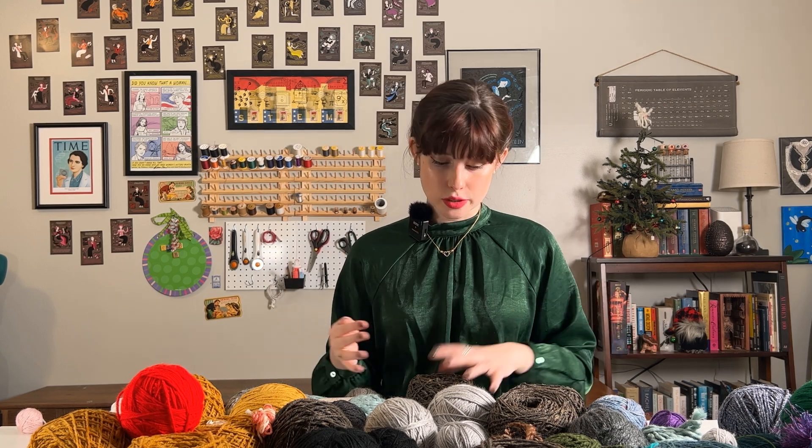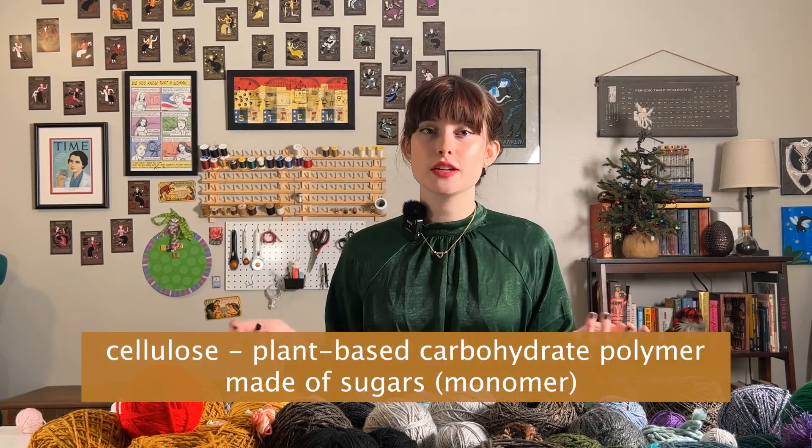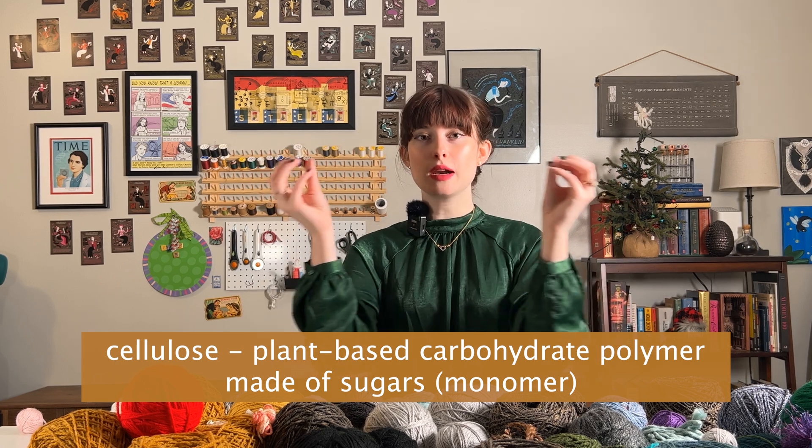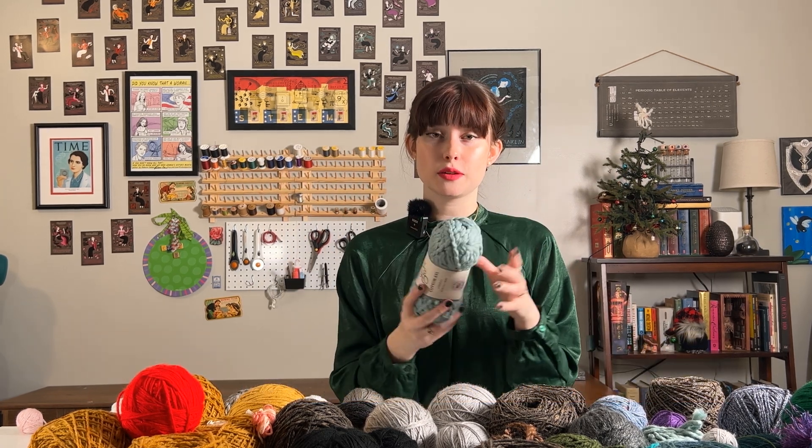There are a lot of different ways to get natural yarns. You also have your plant-based natural yarns. For example, this one is made out of bamboo fibers and this one is made out of cotton fibers. These are composed of monomers of cellulose, which is a type of carbohydrate — like I talked about in my cornstarch video — made up of chains and chains of sugars. So the monomer here is cellulose, but cellulose itself is also a polymer made up of tiny repeating units.